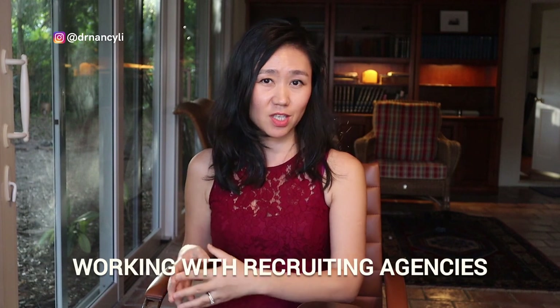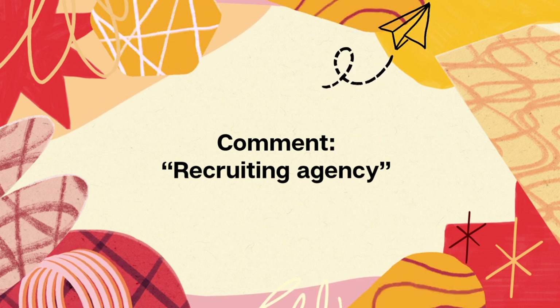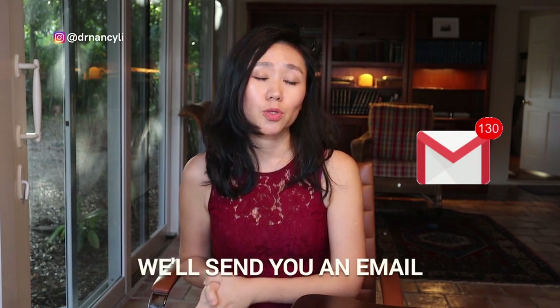The third resource to find remote product manager positions is by working with a recruiting agency. In the past, I've seen big tech companies such as TikTok hiring product managers through recruiting agencies. Getting in contact with them is one way to break through much faster. We are currently working with several recruiting agencies to increase the chance of people landing jobs for free. If you're interested in getting matched with those job opportunities for free, please comment 'recruiting agencies' and click the link in the description to opt in.